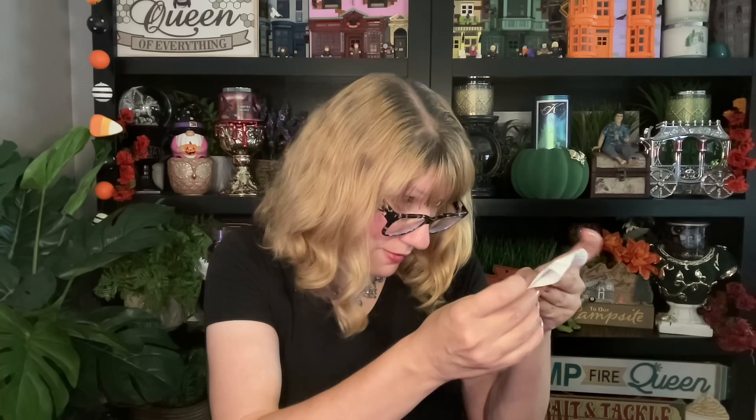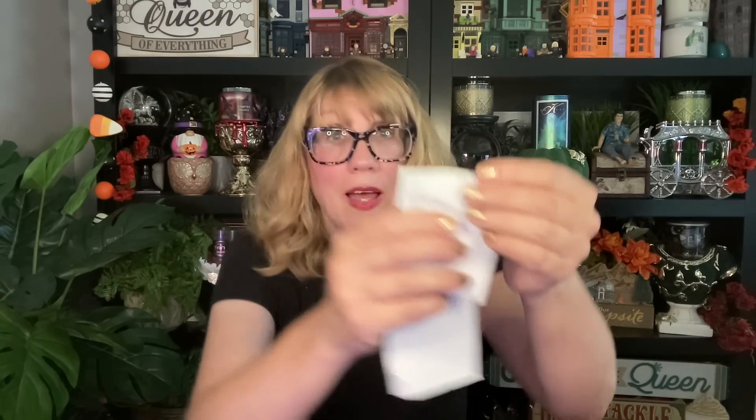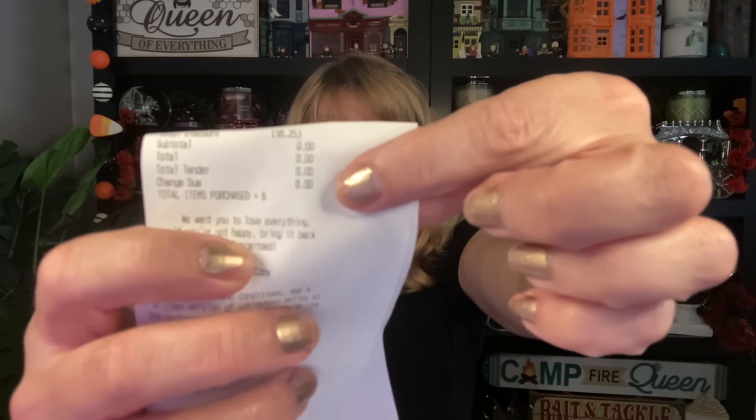I'm really happy with both hauls — the $5.50 sale haul and then everything else I got today. My receipt literally says zero. Look at this, you guys — zero! Because I had all those app rewards. I got a lot of good stuff to photograph and a lot of good stuff to review. I'm super excited about everything, I just have to organize everything — that's my biggest problem.